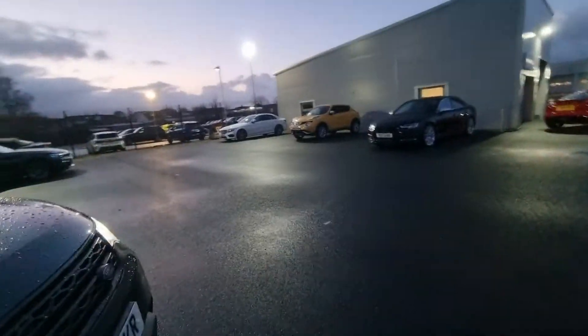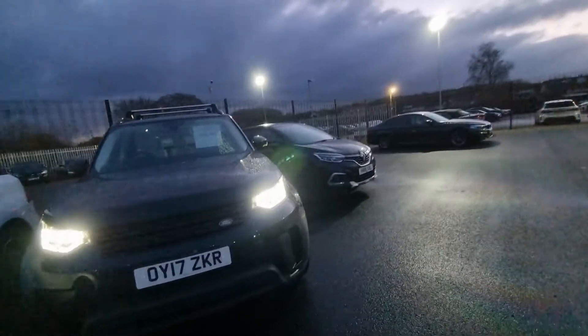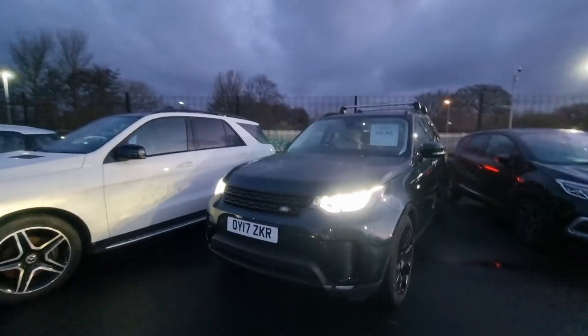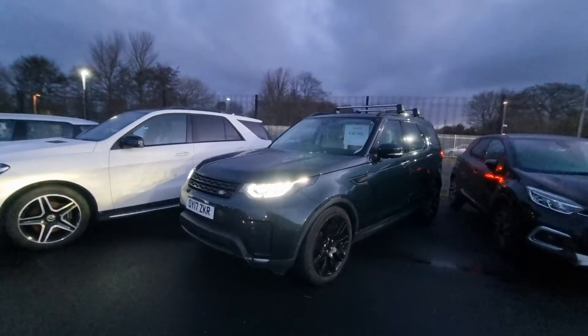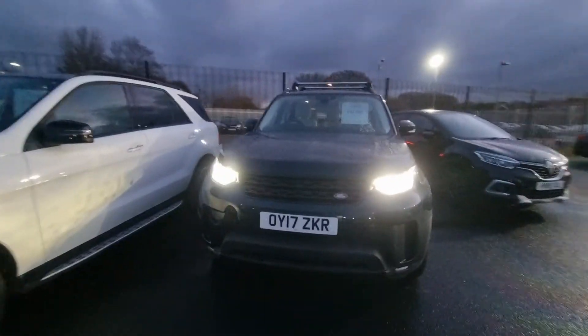If you are interested in this car, please do not hesitate to give us a call. The easiest way to do that is on 01704 332415, where we can handle anything from part exchange valuations to finance quotations. A lot of deals that we do are done over the phone. £99 nationwide delivery on all vehicles, which applies to UK mainland. Thank you very much for watching — we look forward to hearing from you. See you soon, take care.